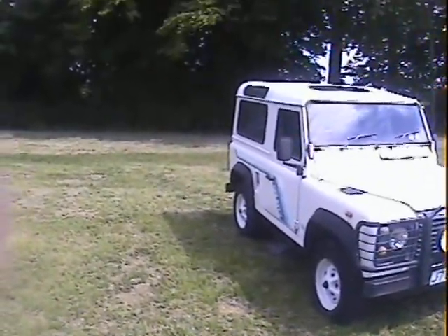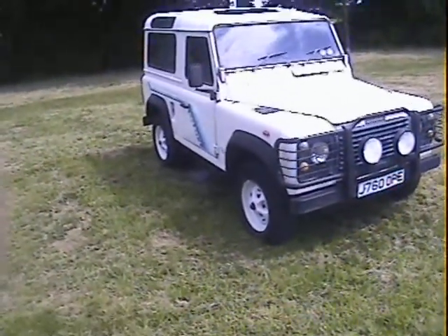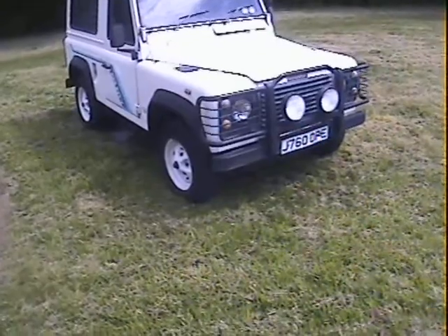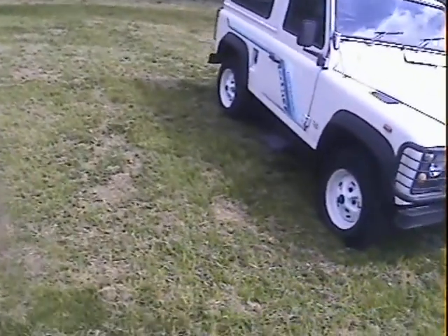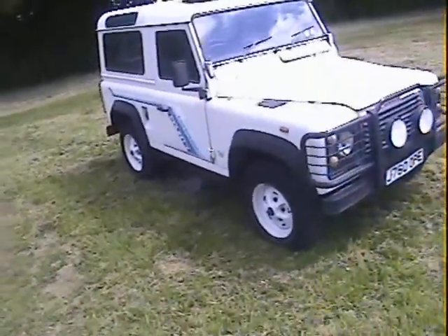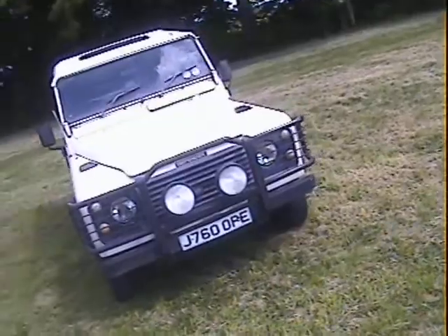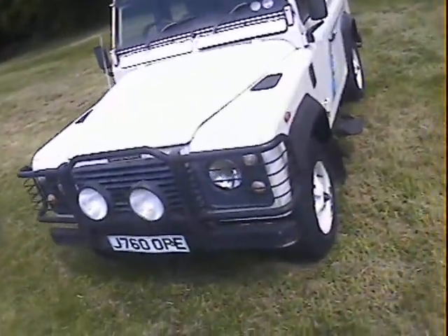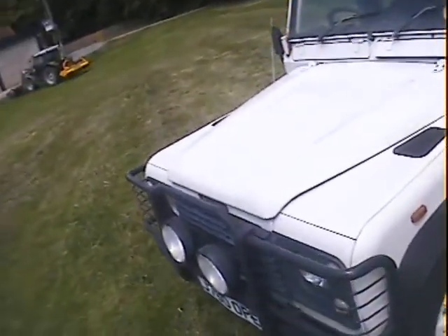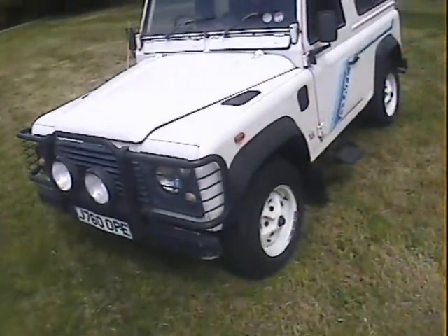Obviously finished in white with grey cloth trim, six-seater spec, and it is a genuine station wagon fitted with the proper sort of station wagon five-spoke Rostar style wheels. It's got side steps, the factory steering guard, a front bull bar with extra lights. I don't know if the extra lights are wired in — it looks like a factory or dealer fit. Well, they are wired in, whether they work I don't know.